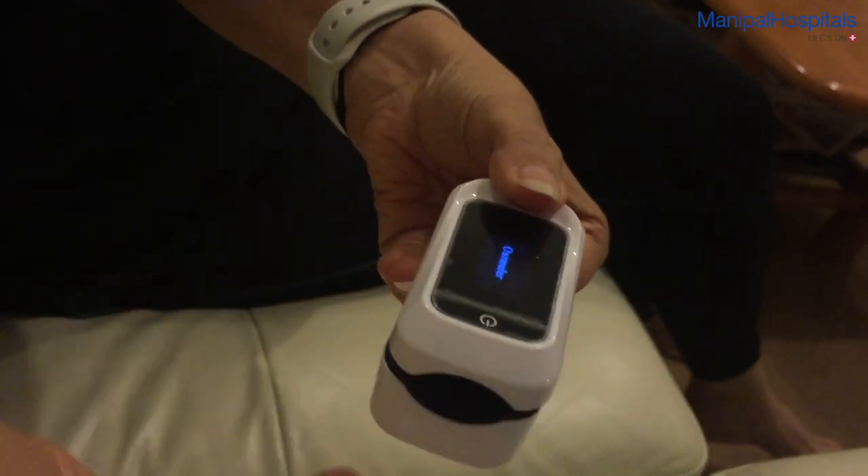We will in fact produce another video about how to use a pulse oximeter, but essentially it's a simple low-cost tool which you can use to measure the oxygen saturation of your blood — that is to say, how efficiently your blood is transmitting oxygen to the tips of your fingers and the tips of your toes.